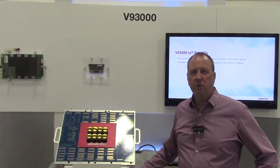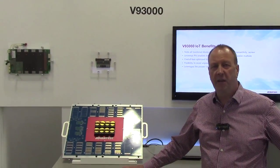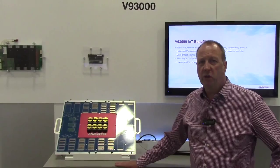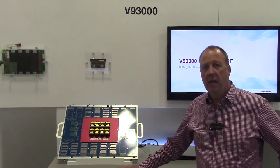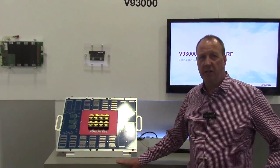The V93000 is ideally positioned to test IoT because we have the architectural flexibility. We have the low-cost entry point with our A-Class test head, which can be scaled up into other test heads for massive multi-site and addressing lower cost of test. Another important aspect is the universal channels of the V93000.